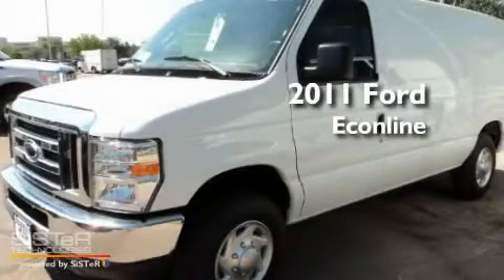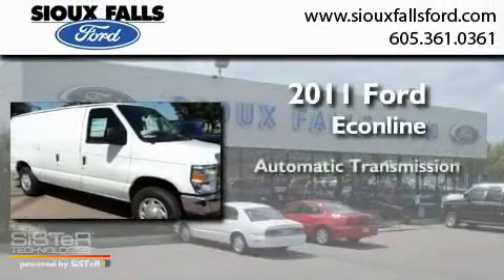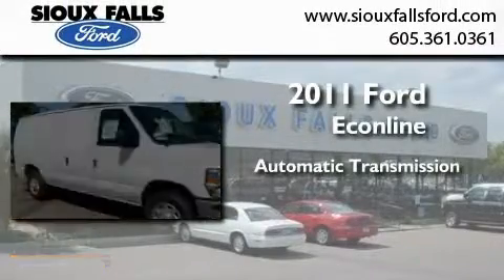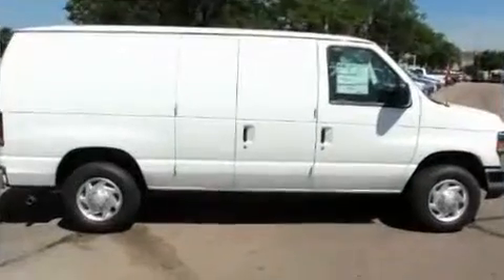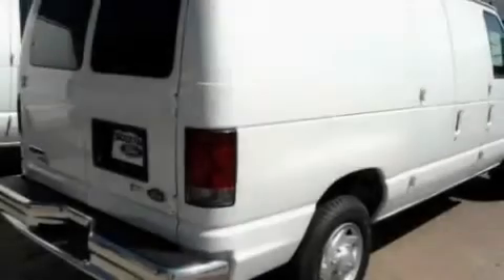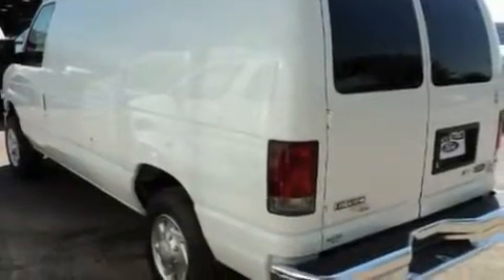This is a brand new 2011 Ford Econoline. This van has an automatic transmission and a 4.6 liter V8. Its top features include a keyless entry system, traction control, an anti-lock braking system, and air conditioning.